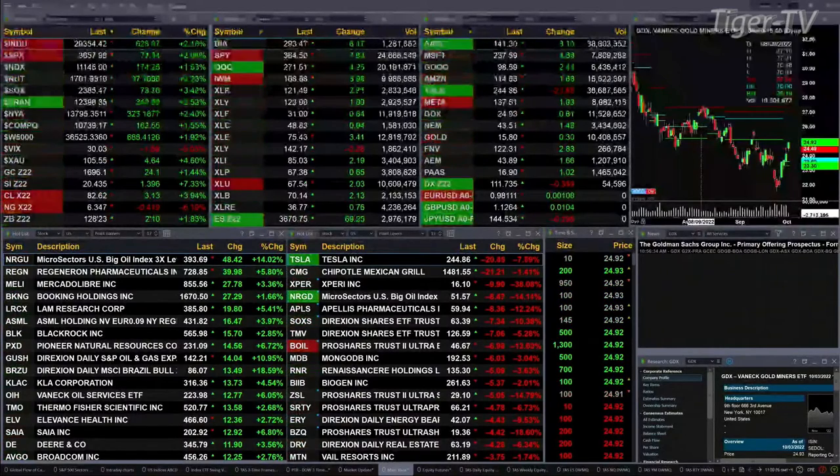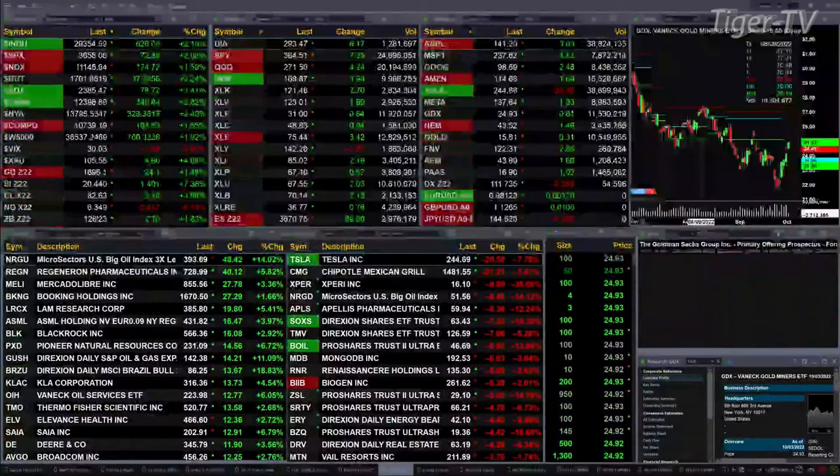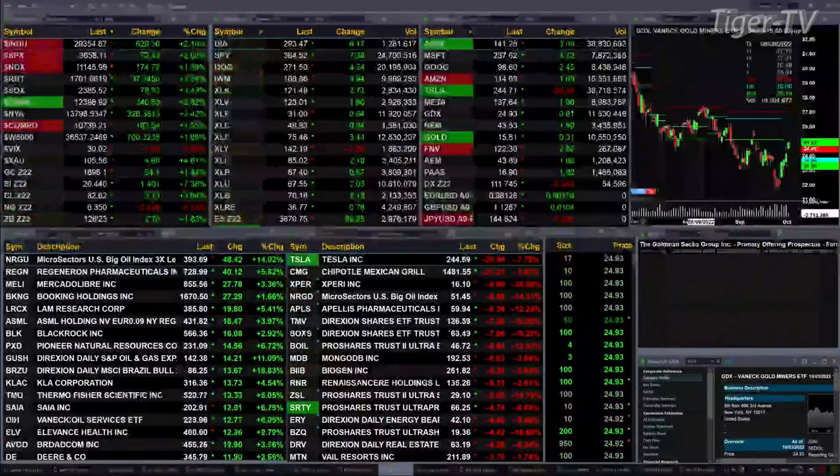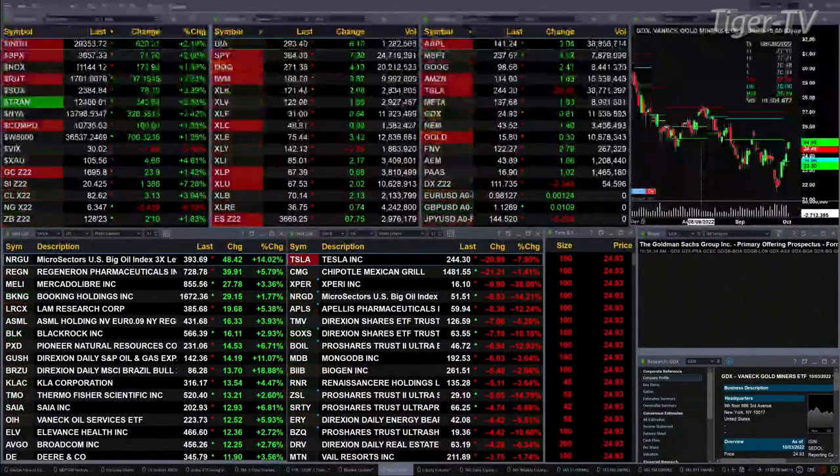Gold's trading up 24 bucks at 16.96. Silver's up a buck forward — that's a big move there, 7 percent. You've got Light Sweet crude up about 4 percent, trading out at 82.60. Natural gas is up 40 cents. The 30-year Treasury is up two full points and 10 ticks, at 128.23. So we've got some big moves out there.